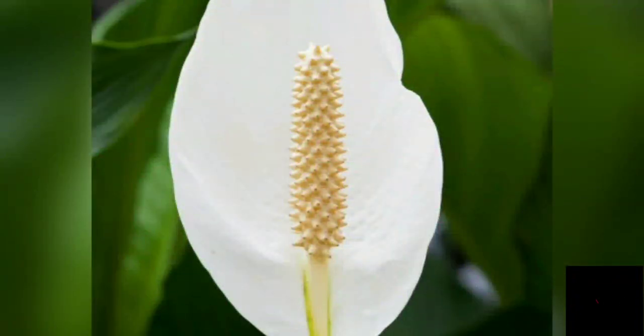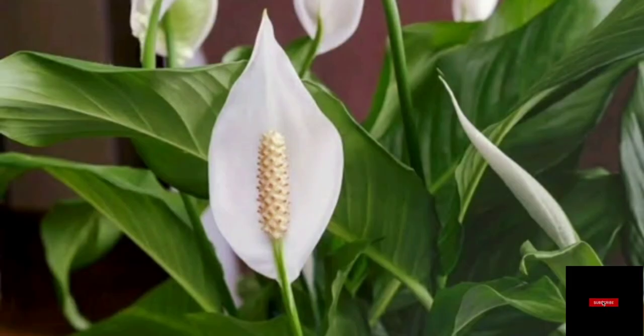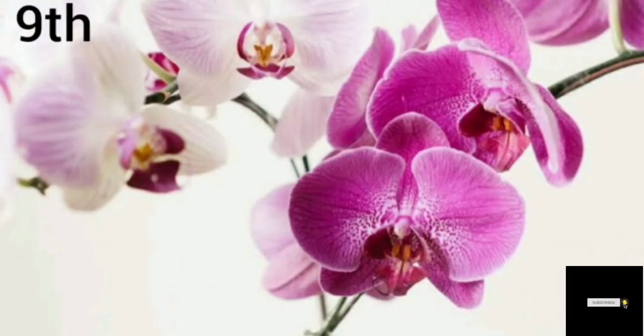Number eight: Peace Lily. This plant provides a good oxygen rate during night times. This plant requires moist soil and high humidity, and this plant is really very beautiful.